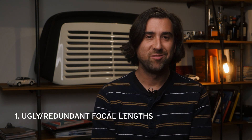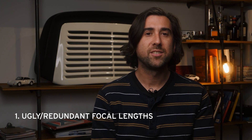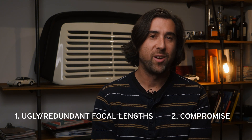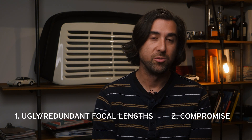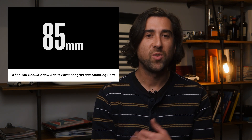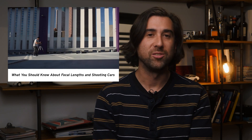My main issues are these: I don't like these focal lengths, and it's two and a half pounds of compromise, which is a real drag to carry around if I don't even like using it. I did a video about focal lengths last year, and it kind of strengthened my resolve even more about how much better I think cars look at longer focal lengths.